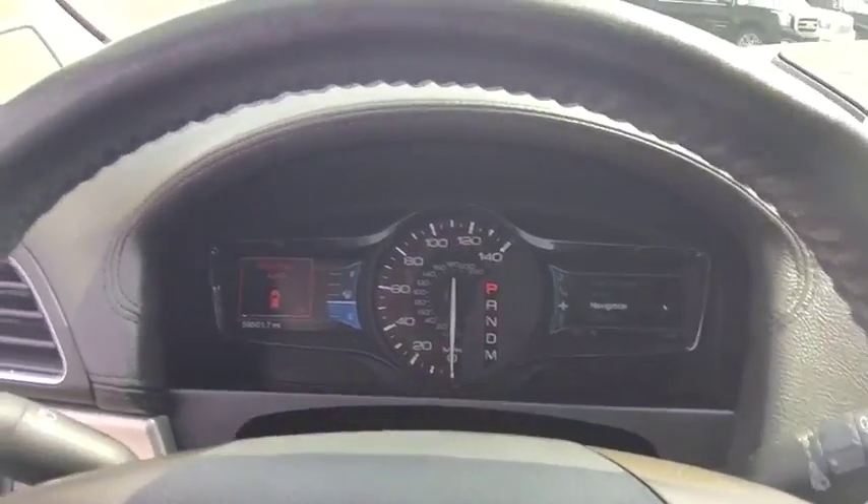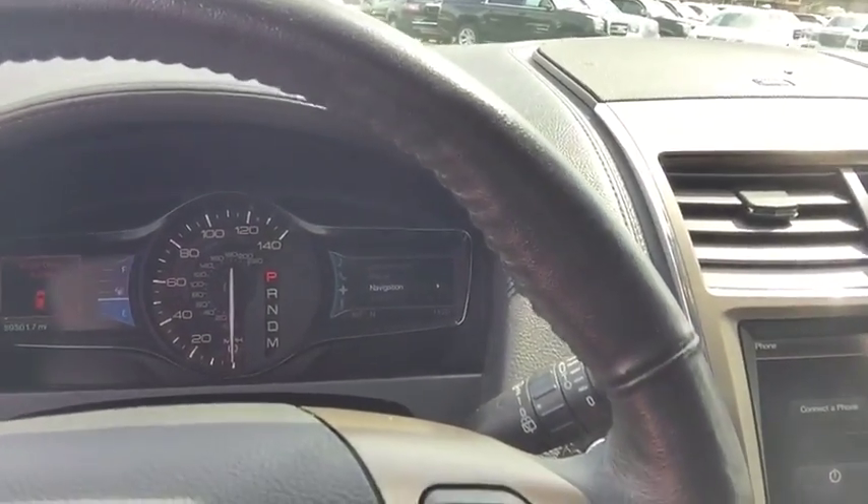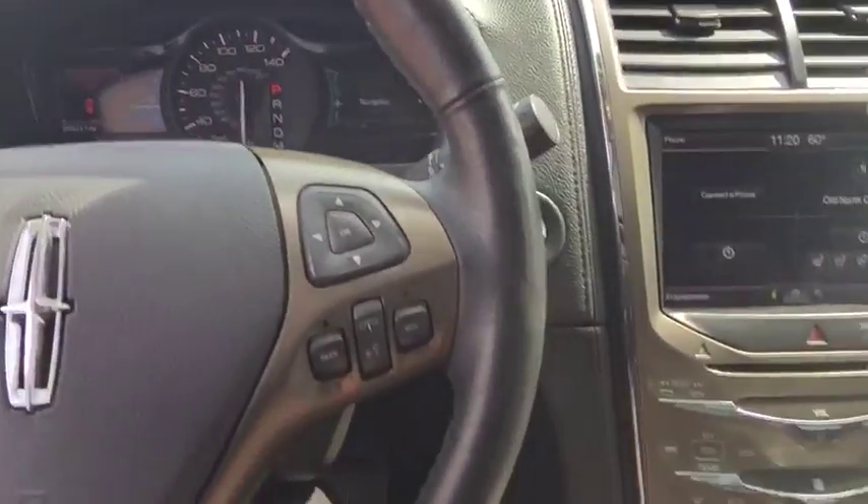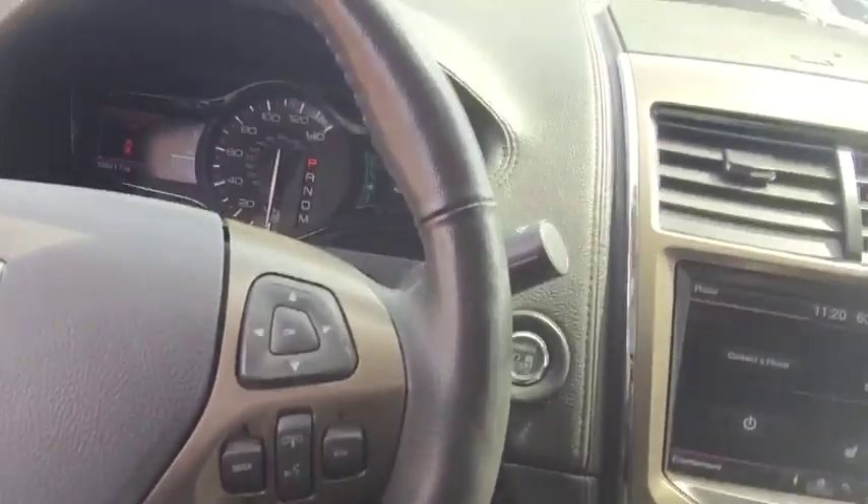There's a nice stylish dashboard setup with information boxes on each side. We've got cruise control settings, radio control settings, and Bluetooth settings.